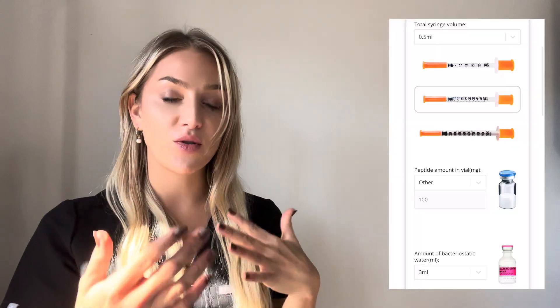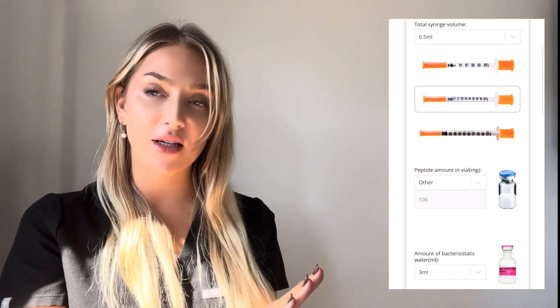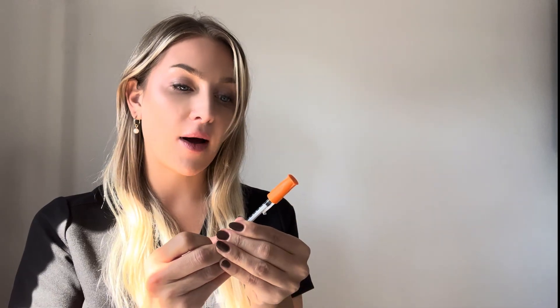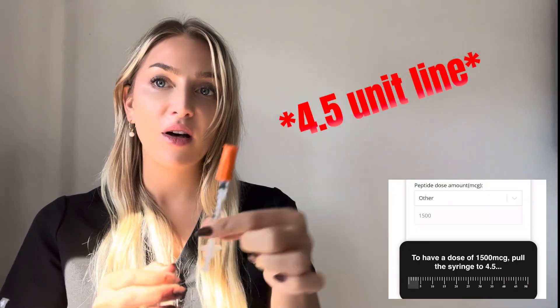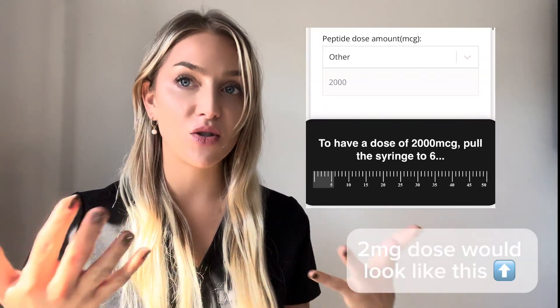I'll put this up here for you to visualize. I have a 50-unit insulin needle syringe — you can adjust this on PeptideCalc or wherever you're using your peptide calculator. If you do the 50-unit syringe, you're just pulling up to the five for that 1.5 milligram dose, and then you can pull up to the two for 2 milligrams. I would do it more slowly as you're titrating yourself up — something like 0.5 milligrams, one milligram, 1.25 milligrams, 1.5 milligrams, then two milligrams — and just see how you feel.